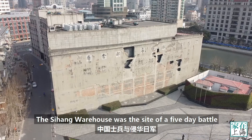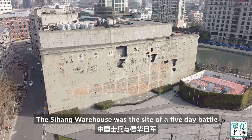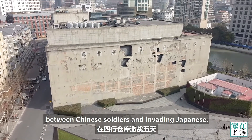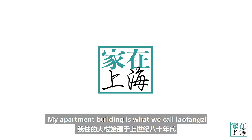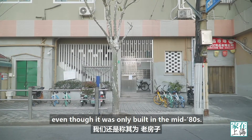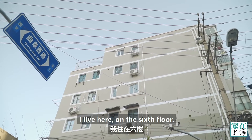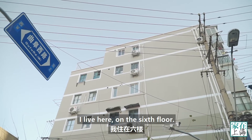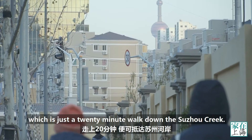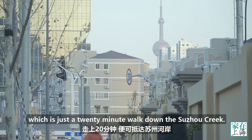The Silhang Warehouse was the site of a five-day battle between Chinese soldiers and invading Japanese. My apartment building is what we call Laofangzi, or Old Home in Shanghai, even though it was only built in the mid-80s. I live here on the sixth floor. In the distance you can see Shanghai's famous skyline, which is just a 20-minute walk down the Suzhou Creek.